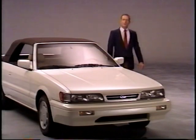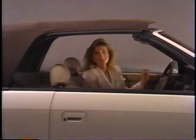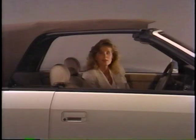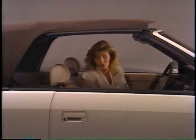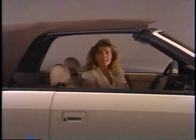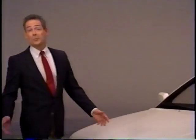The Infiniti M30 convertible top is designed to provide years of effortless operation, but under some circumstances you may encounter what is perceived to be a problem. For example, if you're raising the top and both sides of the top fail to engage the windshield header and you continue pressing the top up switch, the system will automatically shut itself down. Don't worry — the top isn't broken. There's a circuit breaker in the system that helps prevent the electric motors from overheating. After approximately 10 seconds, the system will reactivate, allowing you to properly release or reattach the top to the windshield header.